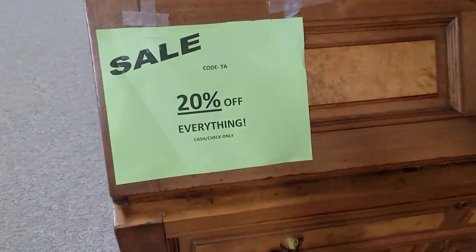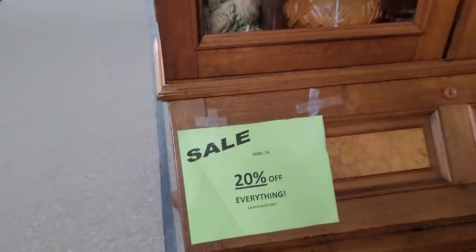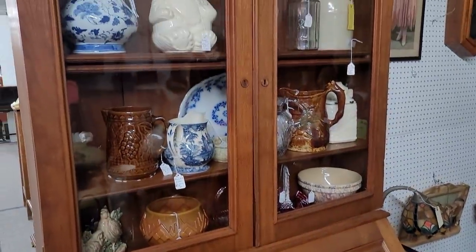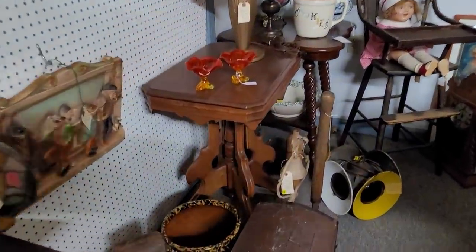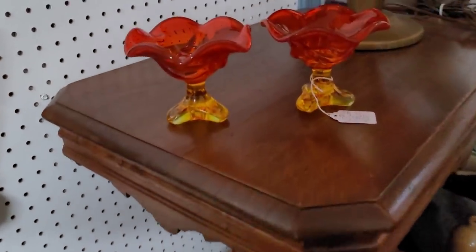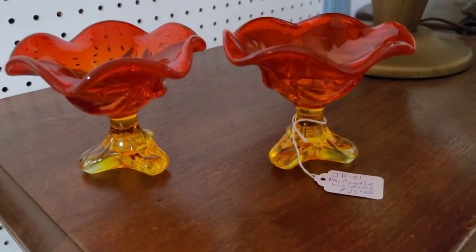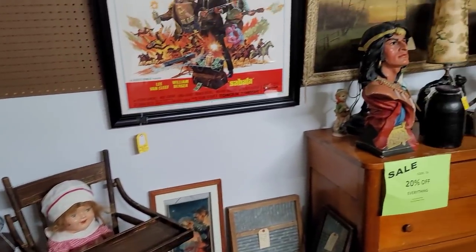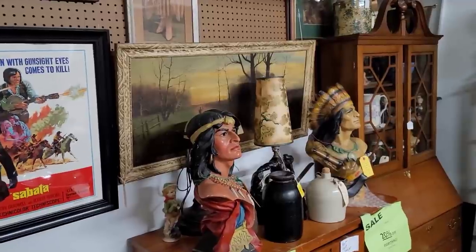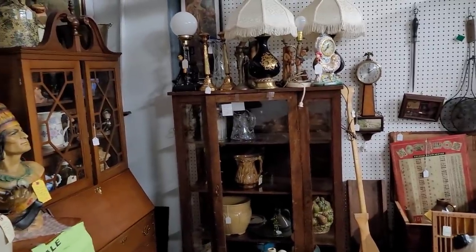Up next, we do have another vendor with — guess what — 20% off everything, cash or check only. I am making sure to read the signs; they're important. I did see some persimmon glass over here. Persimmon is specific to Viking — most other companies call it Amberina. At $25 for this set, really not that bad and a great deal, especially for a collector. This would have been part of a console set; obviously the bowl is missing. For $25 for the candlesticks, great deal — not where I would have wanted it to be, but c'est la vie, keep it moving.